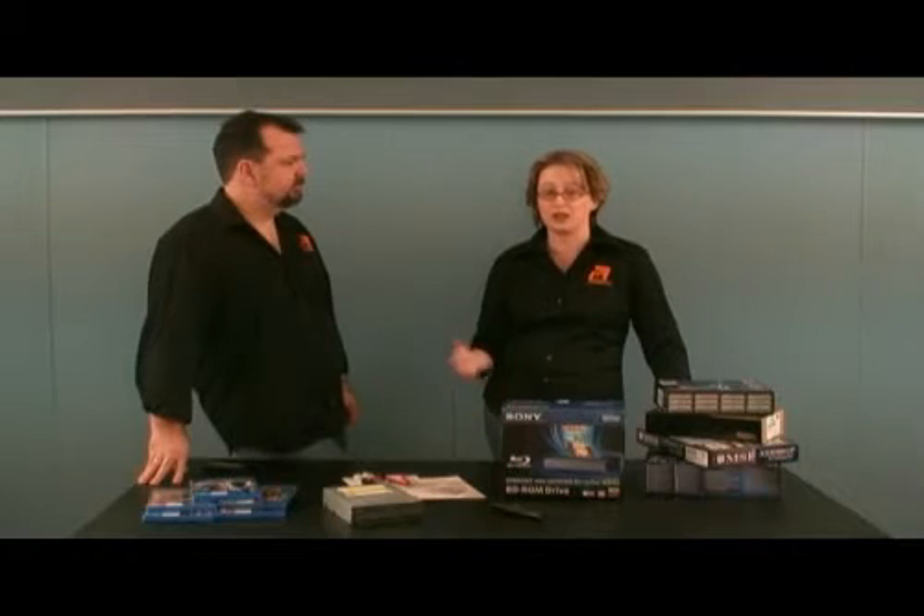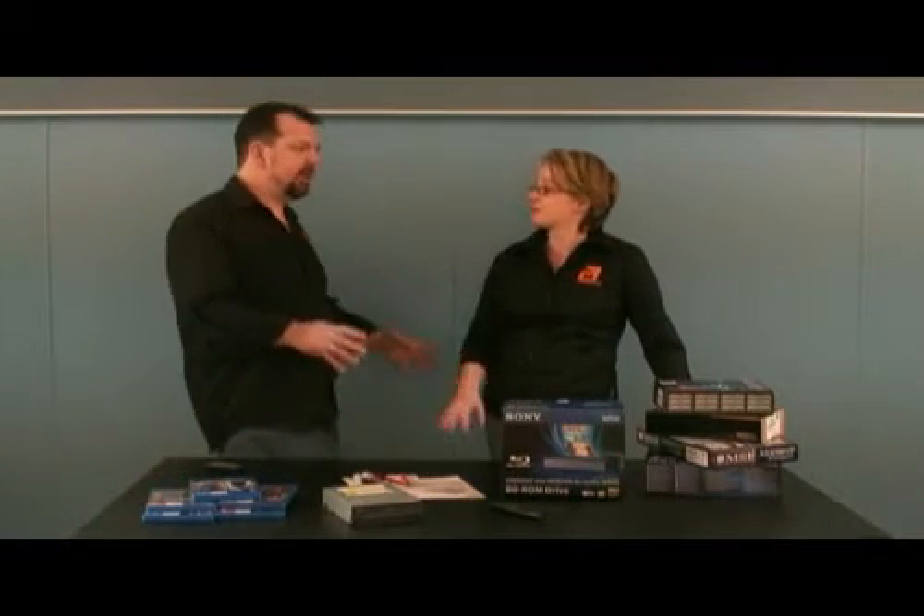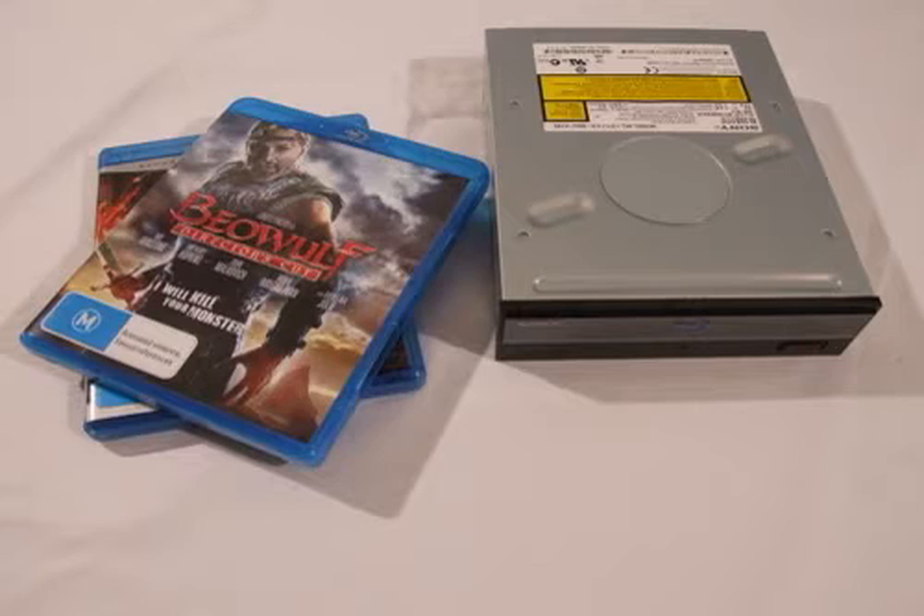A lot of people got burnt in the whole HD DVD thing, so it's pretty scary — people might be a little bit gun-shy at the moment. But the point is, if you build a media centre that has a BD-ROM drive in it, it's actually far more cost effective because you get a lot more out of it. You can play DVDs, use an MP3 player, use it for gaming. It could be in a teenager's bedroom or a lounge room. So we're going to build a normal PC that actually has Blu-ray capabilities and media centre capabilities — a complete media centre with Blu-ray functionality.